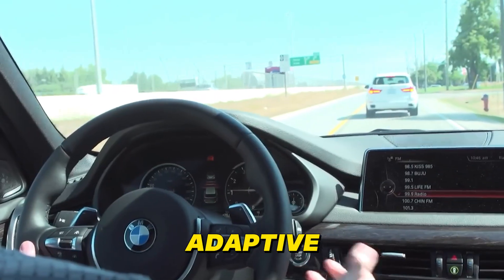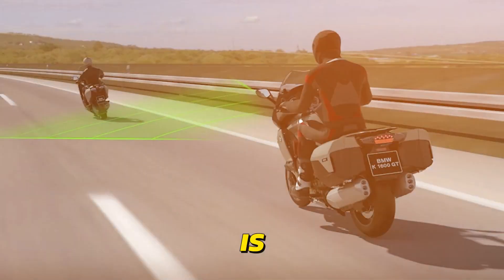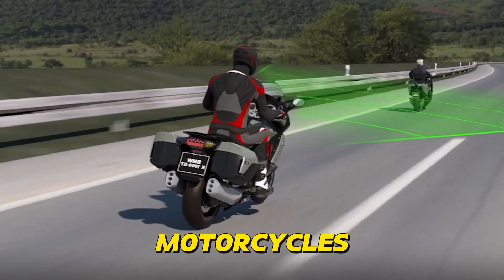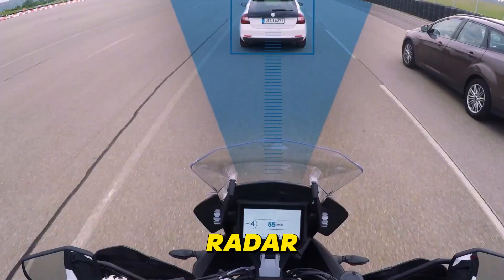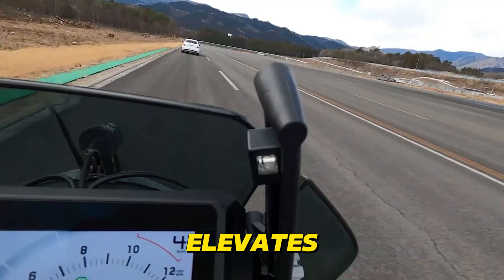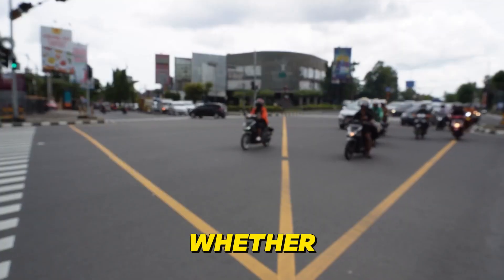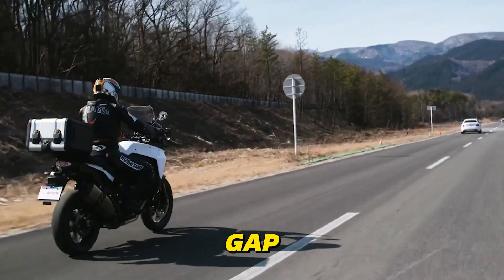Adaptive Cruise Control, a technology that was once the exclusive domain of luxury cars, is now making its way into the world of motorcycles. Thanks to advancements in AI, motorcycles can now autonomously maintain a safe distance from the vehicles ahead, using radar or cameras to detect their position and adjust speed accordingly. AI elevates this technology beyond simple distance maintenance — it learns your unique riding style and adapts its behavior to match your preferences, whether you prefer a closer following distance for a sportier feel or a more relaxed gap for added safety.